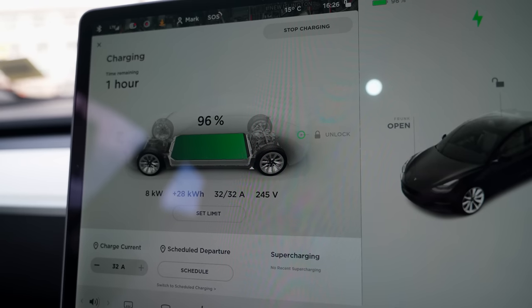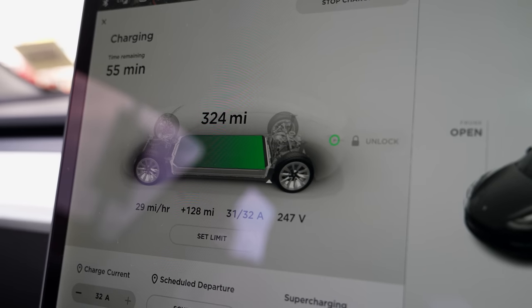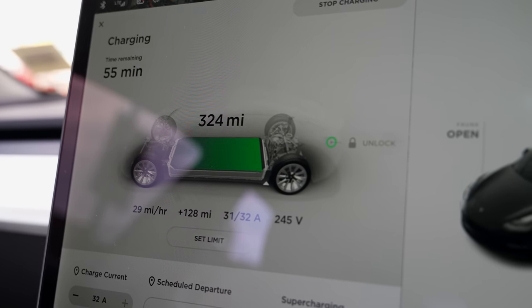Back at the car, the charging speed actually went back up to seven kilowatts, then dropped to four again, but we're nearly at 100% — at about 96% charge. It's saying we'll get roughly 325 miles of range out of this state of charge, which is okay. I was expecting a little higher but it's been a fluctuating session.